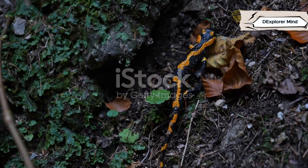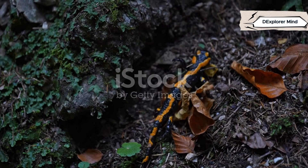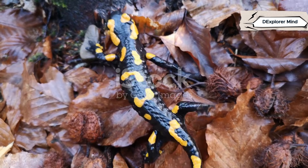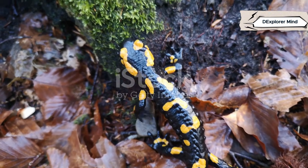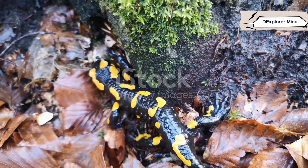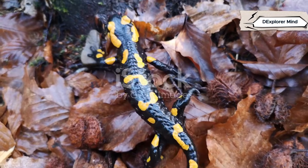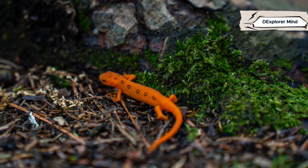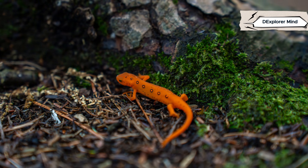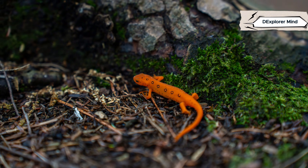Salamanders and lizards live in worlds shaped by their unique needs and ancient instincts. Their habitats and diets are not just about survival — they reveal the fascinating ways these creatures have adapted over millions of years. Salamanders stick to cool, moist places: woodlands, under logs, and near streams, where the air is damp and the ground is soft. They're most active at night or during rain, when moisture protects their delicate skin. They can't survive in dry heat. Their world is one of shadows, dampness, and hidden corners.